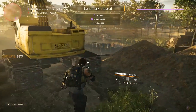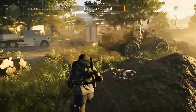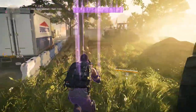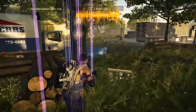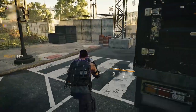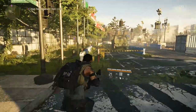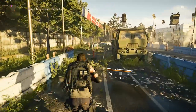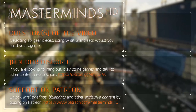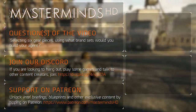Thanks for watching. If you enjoyed or used the guide, I'd like to ask you to like or dislike, share, subscribe, and click the notification bell to become part of the Masterminds HD community and notification squad. You can follow me on Twitter for daily updates and join my Discord for an engaged community revolving around Tom Clancy's Division 1 and 2. Both links are in the description. Visit my Patreon page through the link in the description if you're interested in intel briefs with summarized information from my videos.